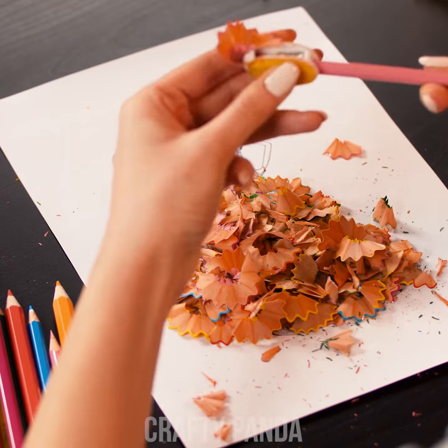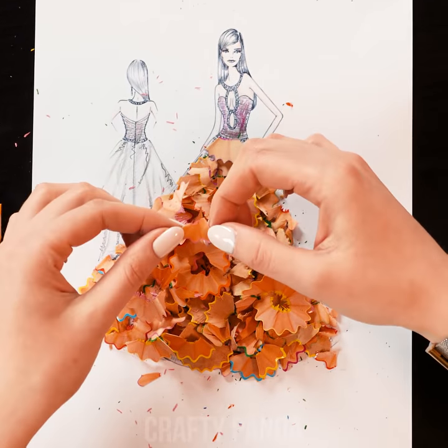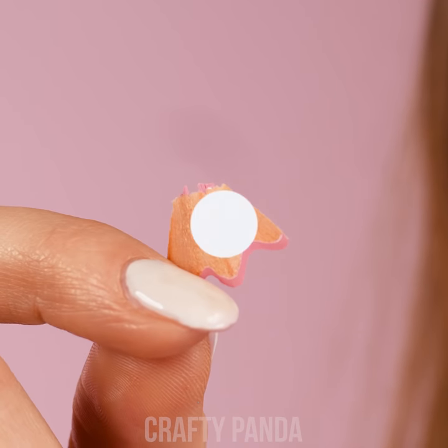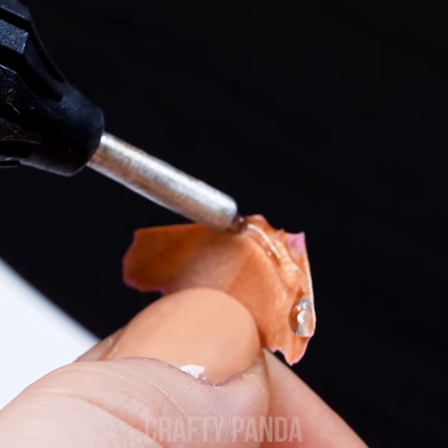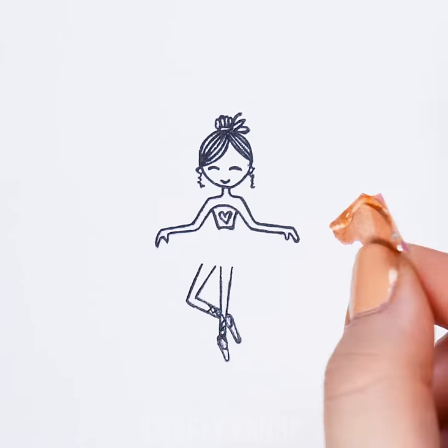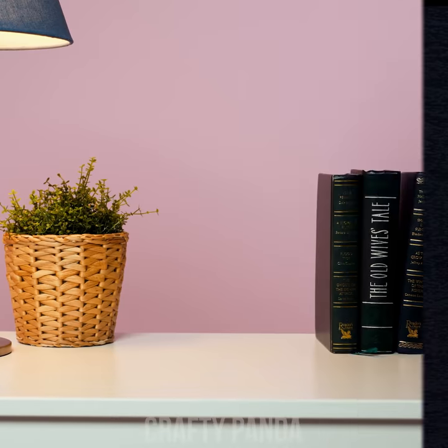I know this might take forever, but on the bright side, all these pencil shavings might turn into an amazing piece of art. I'm sure we could arrange a lovely gallery using these small pieces. We just need a cute little drawing and a dash of hot glue. Just stick it on and that's it! Sometimes that's all you need to bring your drawing to life.